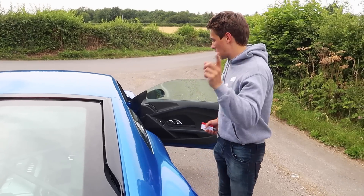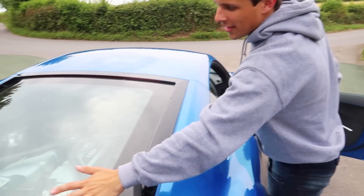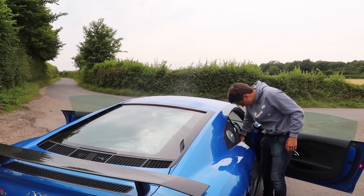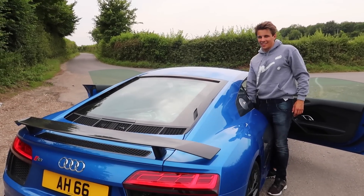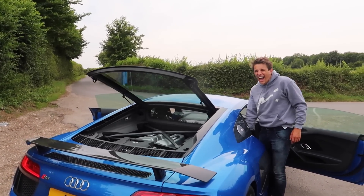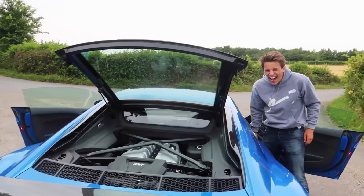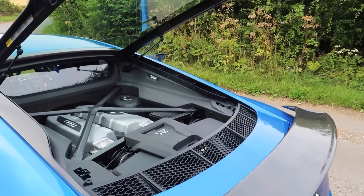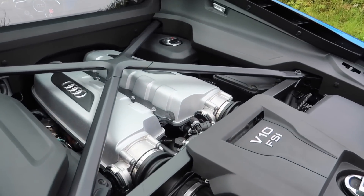I do want to show you something quite cool — it's to open this section here. So if you stay from the back, I'll open it. Check this out — it just pops beautifully. That is insane. Look at that — there's the V10.